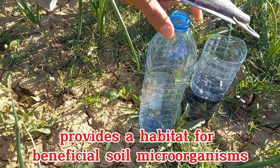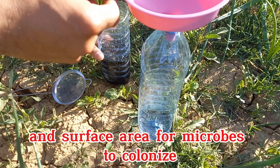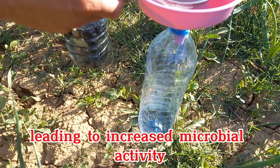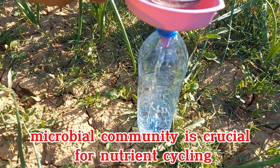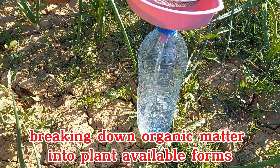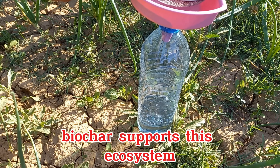Biochar provides a habitat for beneficial soil microorganisms. The porous structure of biochar offers shelter and surface area for microbes to colonize, leading to increased microbial activity. This enhanced microbial community contributes to better nutrient cycling and overall soil health. A thriving microbial community is crucial for nutrient cycling, breaking down organic matter into plant-available forms, disease suppression, and building soil organic matter. Biochar supports this ecosystem.